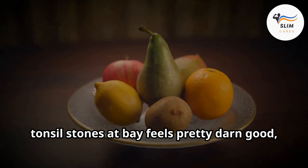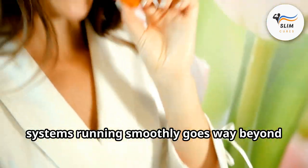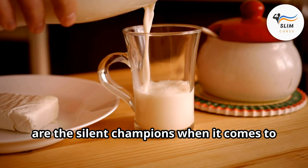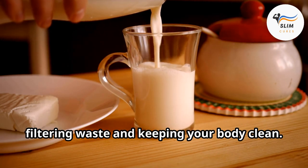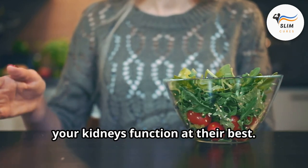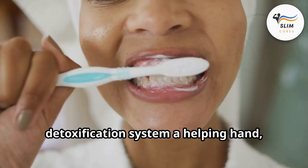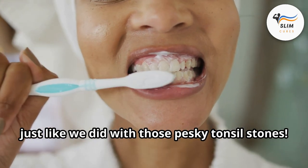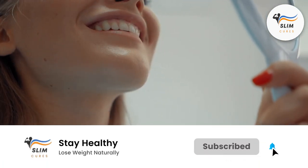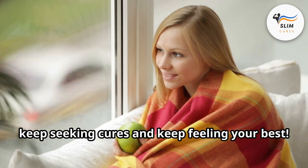Conquering bad breath and keeping tonsil stones at bay feels pretty good, right? Your kidneys — those amazing organs tucked away in your back — are the silent champions when it comes to filtering waste and keeping your body clean. In our next episode, we'll be revealing the kidney champions: those superstar vegetables that can help your kidneys function at their best. If you found these tips helpful, smash that like button and subscribe to Slim Cures for more informative and engaging videos on holistic health solutions. Until next time, keep seeking cures and keep feeling your best.